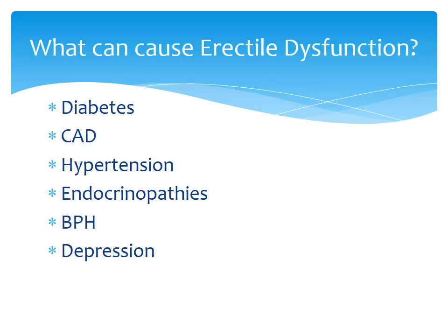Endocrinopathies involve hormones secreted from the brain and pituitary — an imbalance in that regulatory axis can definitely lead to erectile dysfunction. BPH has no direct correlation, but the treatment for BPH has been known to cause erectile dysfunction. And depression — the brain has a lot to do with it. Psychogenic stimulation, stimulation of the mind, plays a major role in the achievement of an erection.